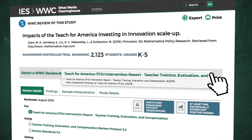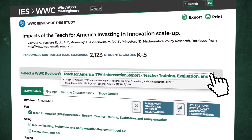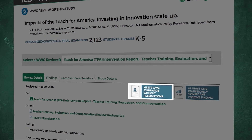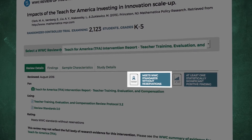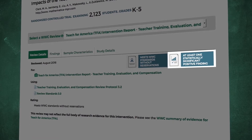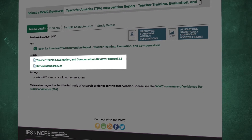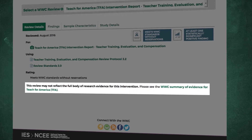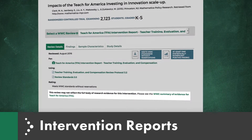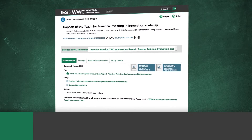For instance, a study may have been reviewed for a grant competition and also for an intervention report. The study page also shows the WWC rating for the study, if it has been reviewed, and whether there were any statistically significant positive findings, the protocol and handbook version under which it was reviewed, and the products associated with the study review. These products may include intervention reports, single study reviews, quick reviews, and practice guides.